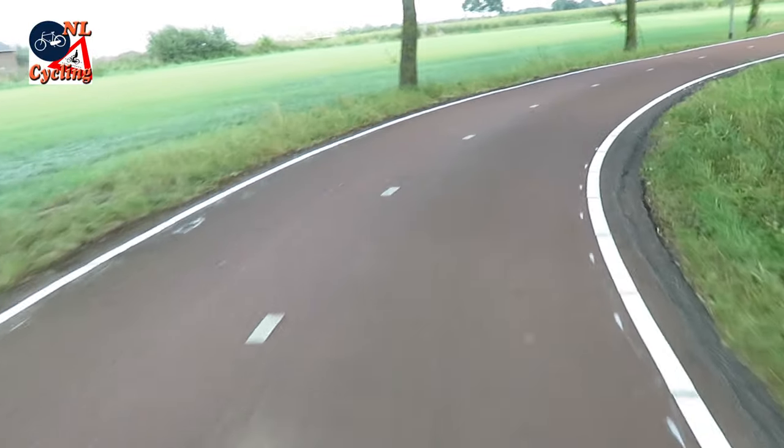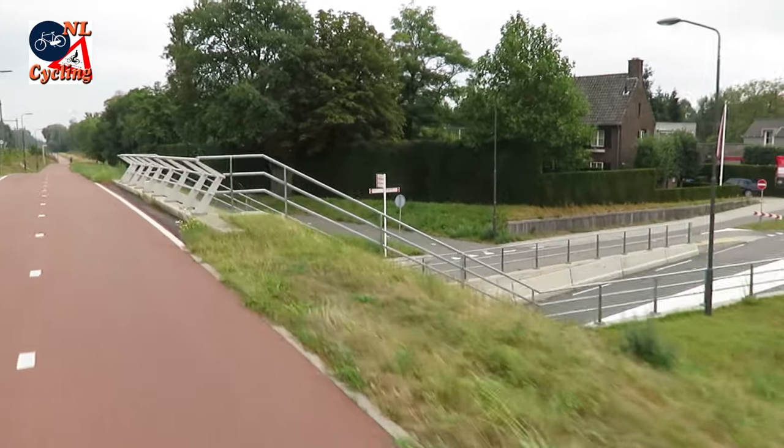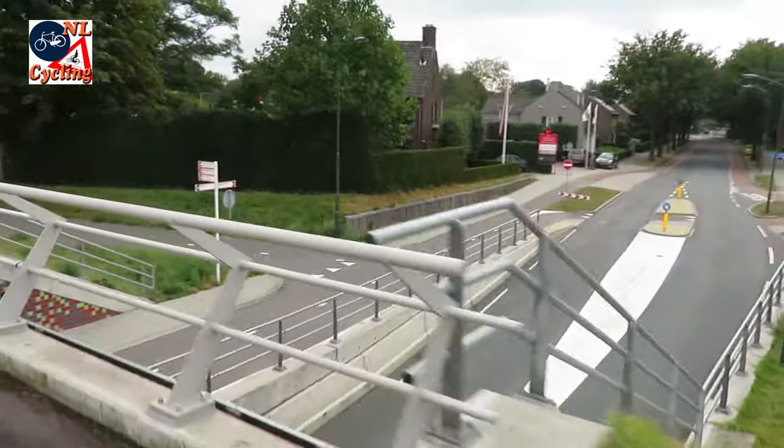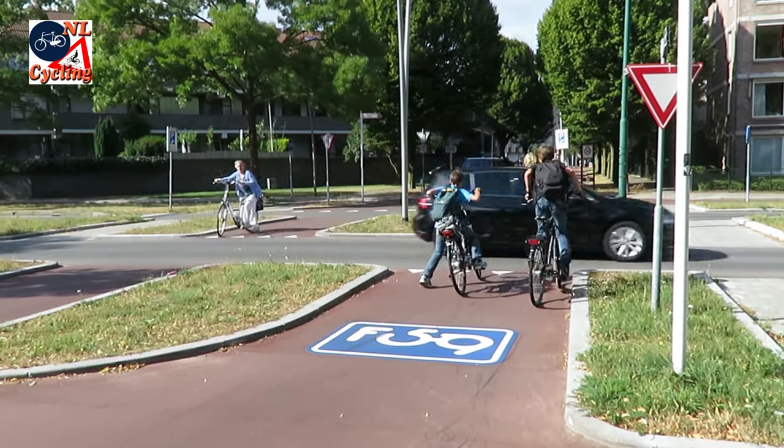People do complain that there are not enough grade-separated crossings. Some were built, like this one. But you also have to cross roads at grade, sometimes even without priority.